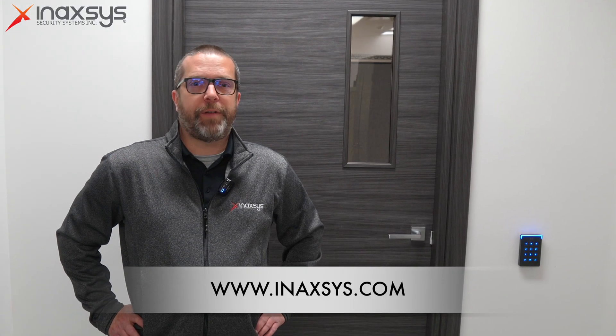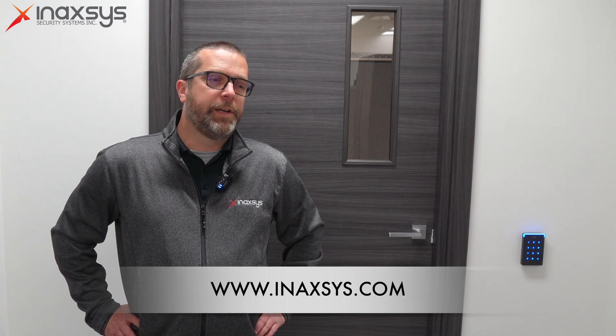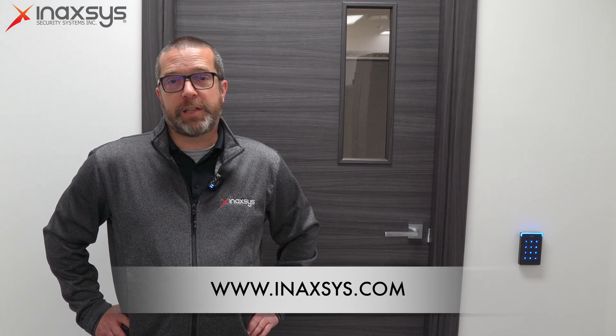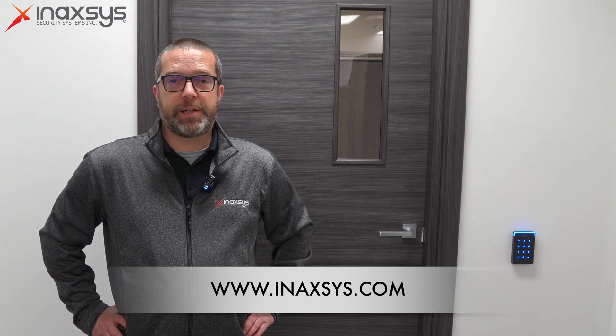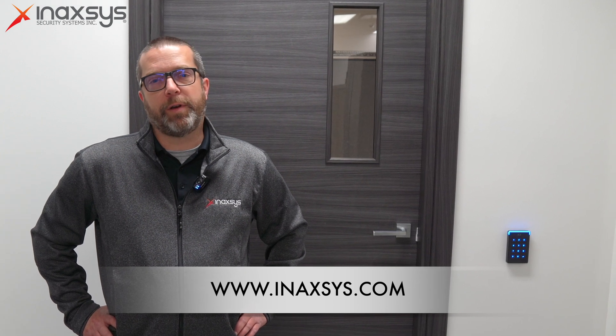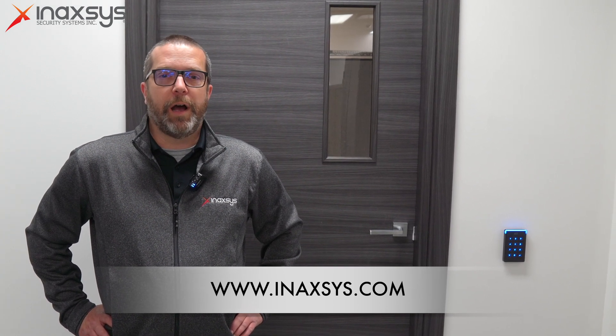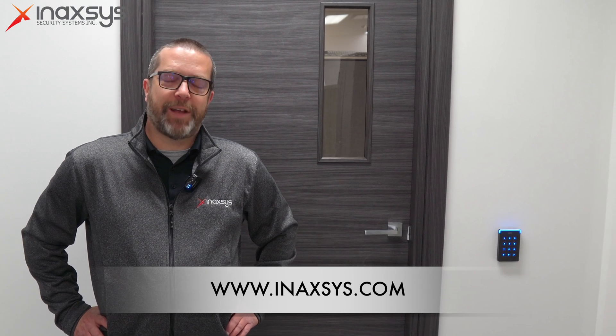Inaxis is a distributor of ICT products. We have a lot of experience with this product, and we've done a lot of large projects with this system. If you're interested, please visit our website, enaxis.com. You can also contact our sales team if you need help with a quote or if you want a demo of their products. We are here to help you. Thanks for watching — my name is Fred Bergeron from Enaxis.